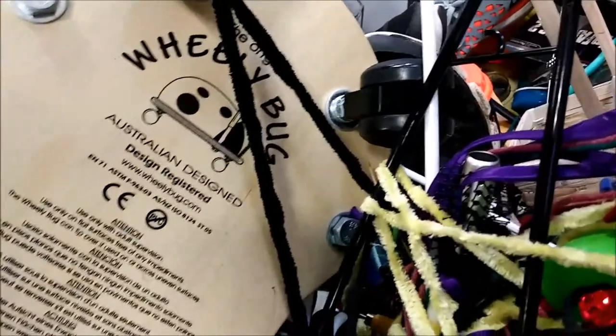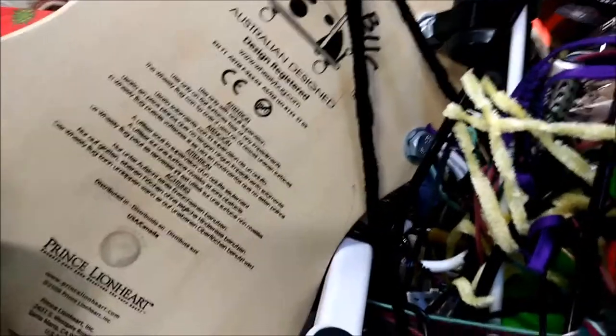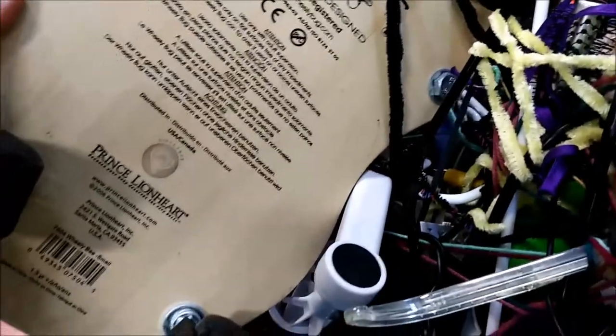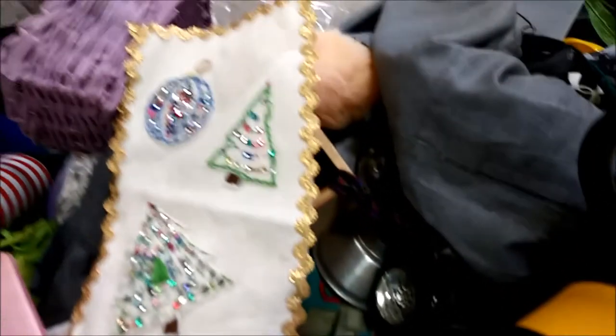This is a Wheelie Bug bumblebee, and it was absolutely adorable. If I had a small child, I think I would have snapped that up in an instant. I looked it up when we got home, and those things are expensive. It does look in the picture like it might be missing a wheel, though, so maybe that's how it wound up there.